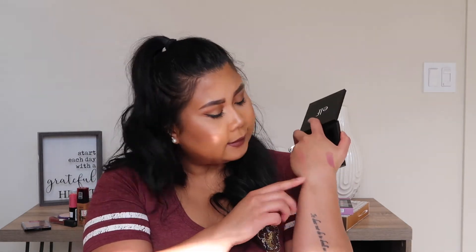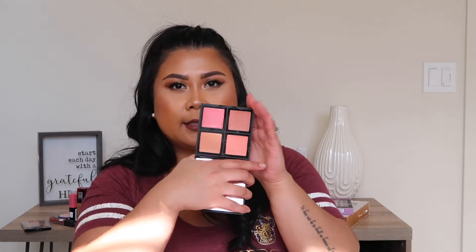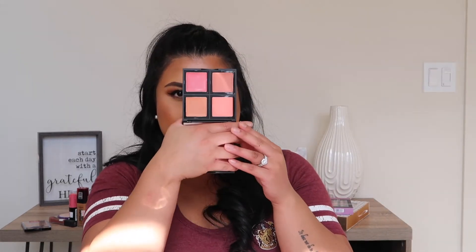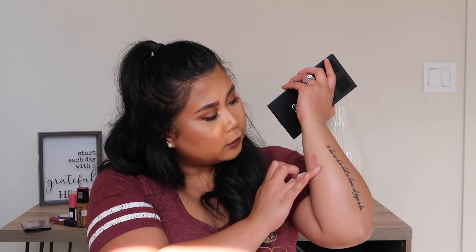I like that color — that one's really nice. You can see these are the colors it comes with. They're really, really nice. Look at this one — this one is so pretty. I'm going to swatch it right here. That is a beautiful color.